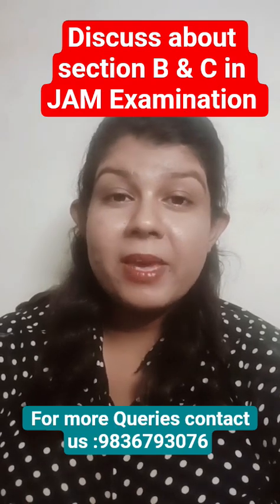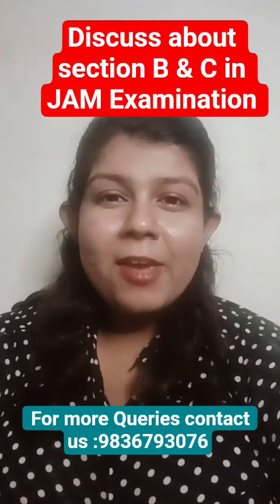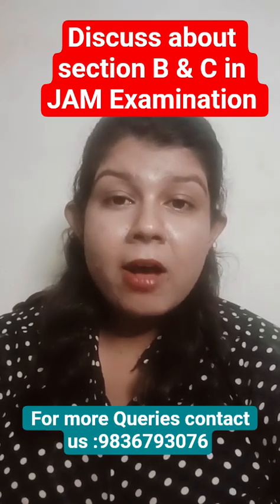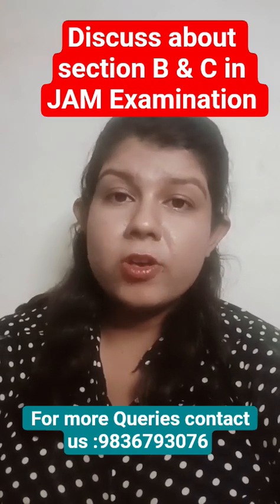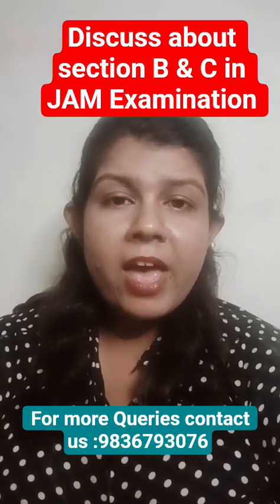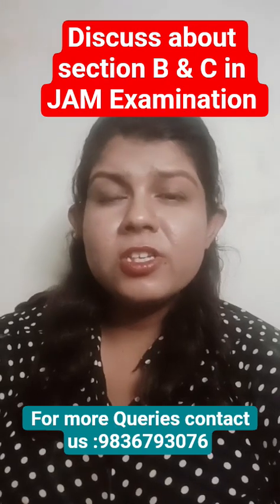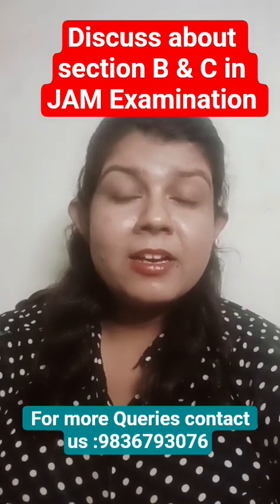MSQ is like your ex — multiple options, no clarity, and high risk. But guess what? You won't lose marks even if you mark it wrong. Here is the hack: first, eliminate the obvious wrong choices. If two options feel safe, mark them. Don't overthink. Never leave an MSQ unattempted — worst case you get zero, best case you get the jackpot two marks. If you have practiced smartly, you'll start seeing correct options like math intuition magic.